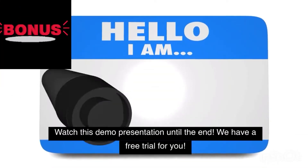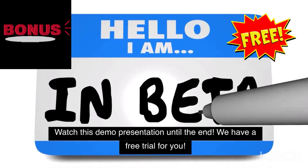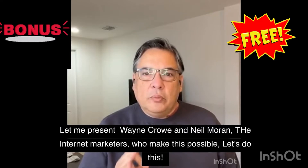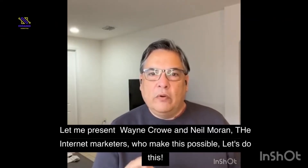Watch this demo presentation until the end — we have a free trial for you. Let me present Wayne Crow and Neil Moran, the internet marketers who make this possible.